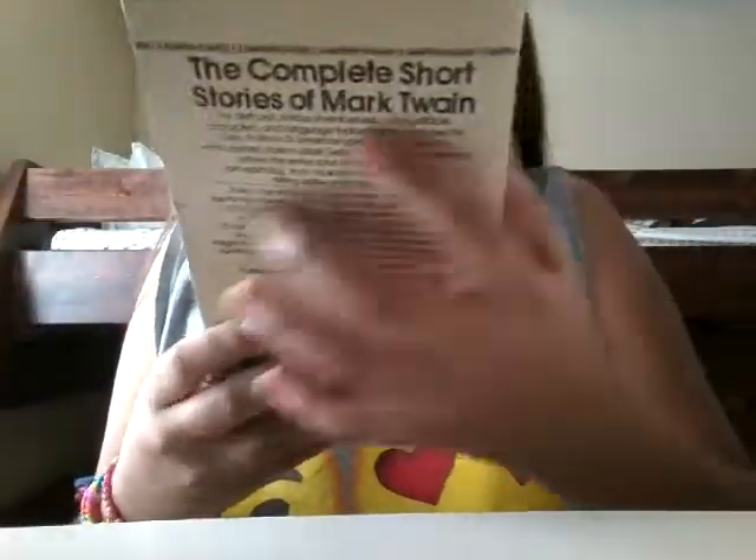I have two Poppy books — a paperback and a hardcover, so we'll put those together. Then one called Ameena on 49th Street — that's my brother's book from his teacher. And then Charlotte's Web, and this book I got last year from my fourth grade teacher: The Complete Short Stories of Mark Twain — a big book.